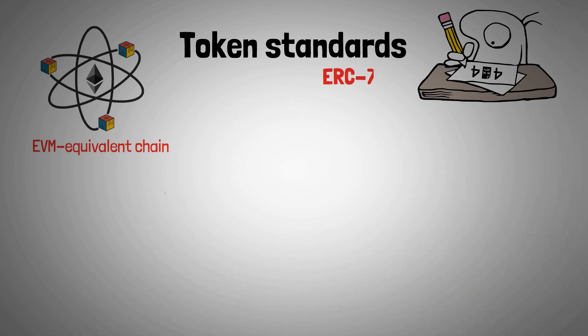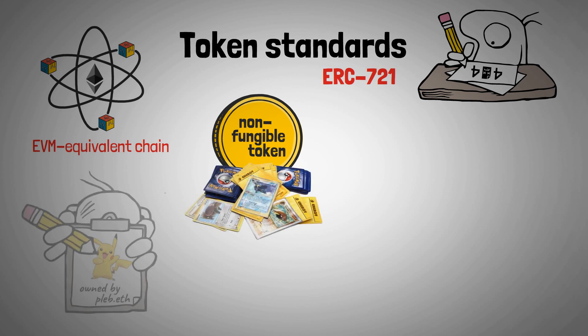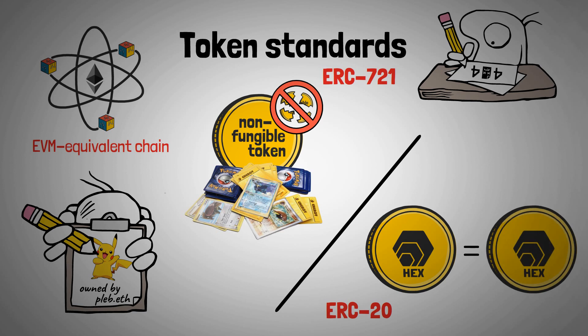On the other hand, ERC-721 is also a token standard, but for non-fungible tokens. Think of these NFTs as digital art or collectibles, where each one is owned by someone with exclusive rights. Once an NFT is created, it cannot be changed or divided into several pieces. Unlike fungible tokens, like HEX, where one HEX is equivalent to one HEX, each NFT is unique and one-of-a-kind.